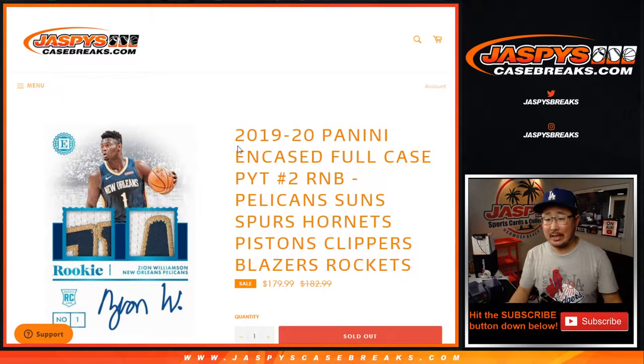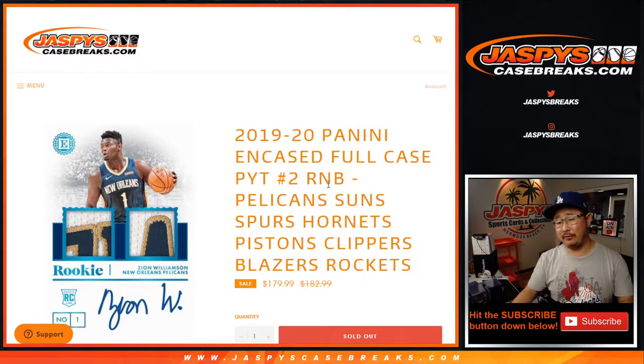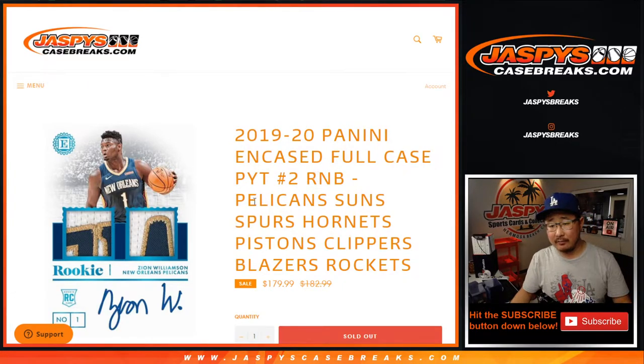Hi everyone, Joe for Jaspi's CaseBreaks.com coming at you with a quick randomizer for the random number block for the Pelican, Suns, Spurs, Hornets, Pistons, Clippers, and Blazers, and Rockets.